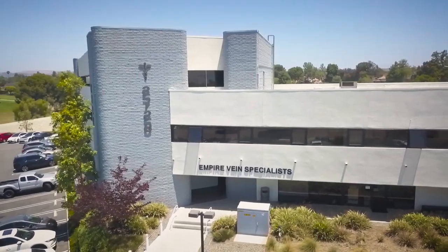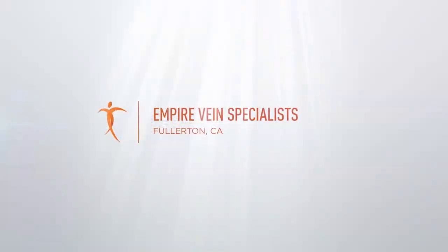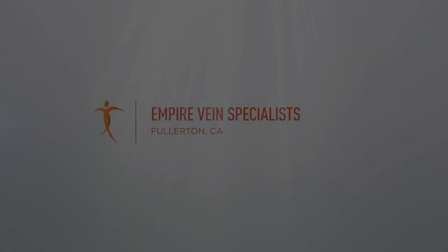We focus significantly on offering very good healthcare for our patients and a great experience. Please come in and see what we can offer for your varicose vein problem.